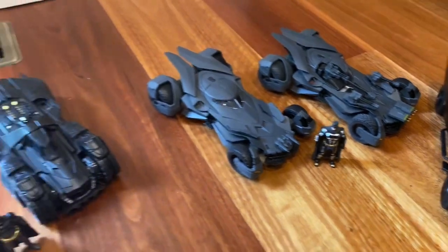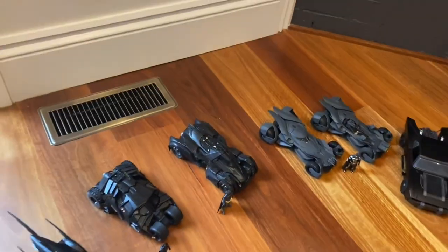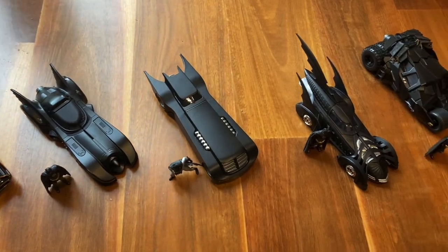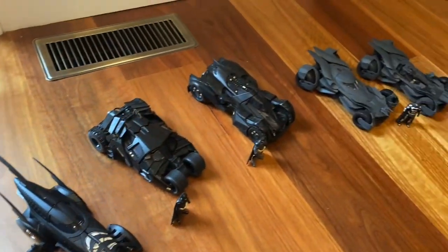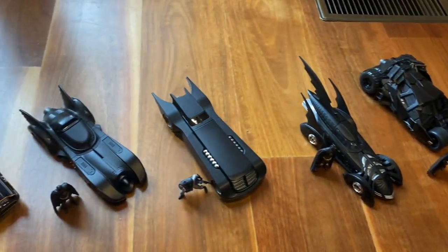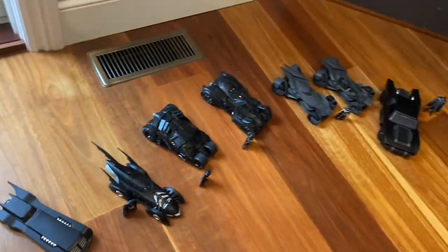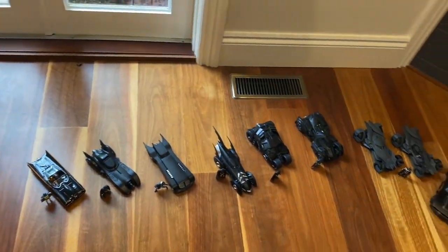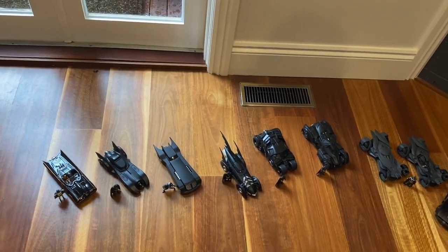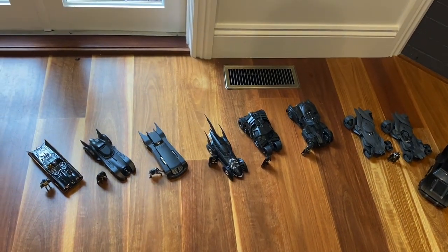So there's my Jada Toys Batmobile collection. You'll notice there is one notable Batmobile missing and that is the Batman and Robin Batmobile, which is actually pretty rad — it's a crazy looking design — but they have not made one yet to my knowledge in either of these scales. So I'll be keeping my fingers crossed and hopefully they'll let me complete my collection someday. I hope you enjoyed this. These are all widely available from JB Hi-Fi in Australia, though I think they're starting to clear them out, so if you're interested in any of them, highly recommend you jump on it now before they disappear. Thanks, see you next time.